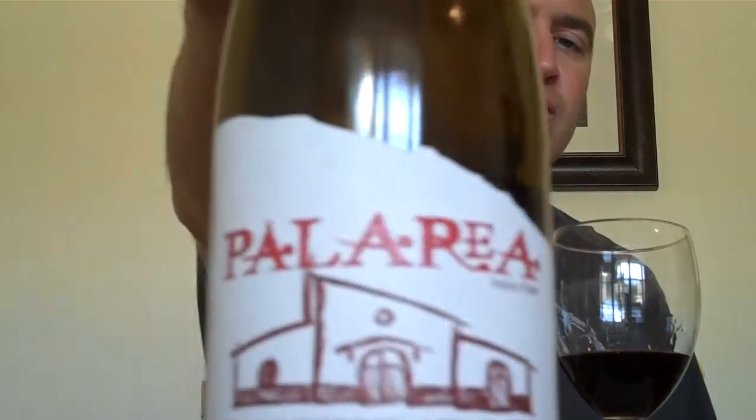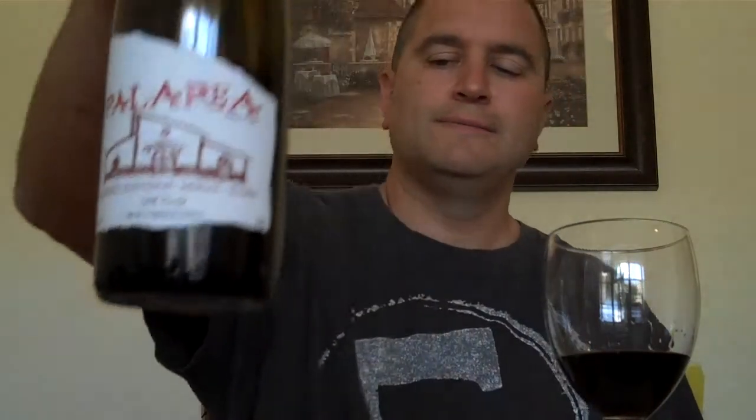This here is a CMS called Palarea, 2005 vintage. It's an equal blend — equal parts of Cabernet, Merlot, and Syrah, a little over 33% of each. It's aged 16 months in new French and American oak. I picked this wine up for $15.99; I've seen it as low as $12.99. If you look at larger retailers that brought it in volume, they can offer it at a better price.